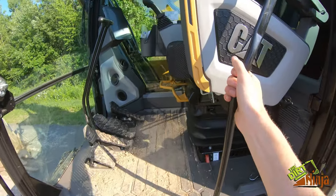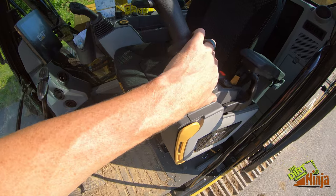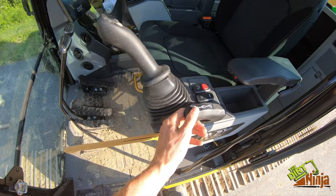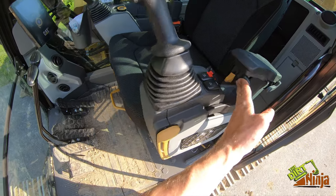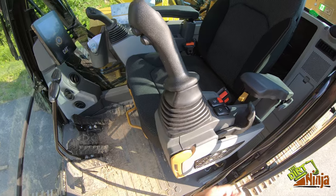A big thing in the cab is this armrest — it actually goes two-stage. You fold it down and then flip this out, so it kind of gets out of the way even more, which is nice.